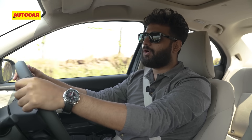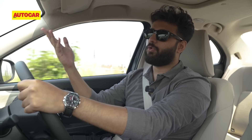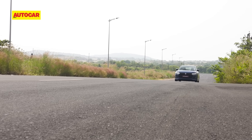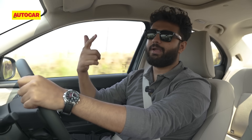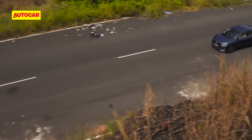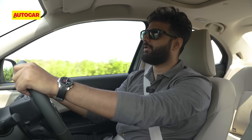We've seen this engine on the Swift and it's lost some of that older-generation swiftness, but it's still nice and linear. It doesn't feel lethargic, and while it lacks pep in the second half of the rev range, from the bottom end it's nice and responsive. That's where you really appreciate it in city driving — in that 20–40 and 20–60 kph range the engine has a good amount of pep.